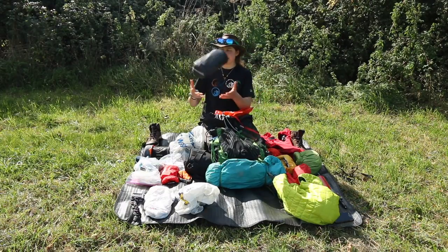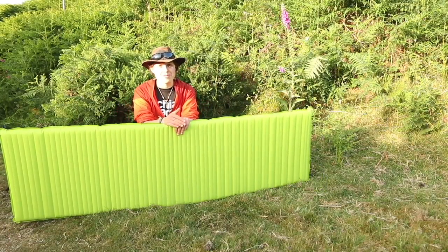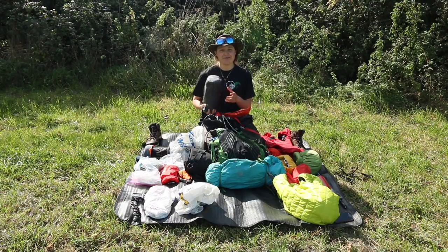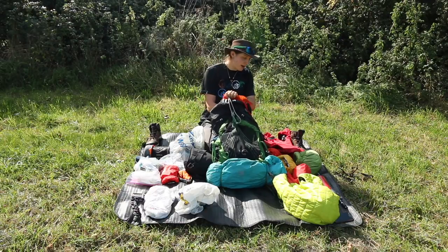Next is the sleeping mat — the Thermarest Adventure in neon green. It's not self-inflating but takes me roughly 18 to 20 breaths to blow up. I keep it in its pack — it sits nicely on top of the sleeping bag resting against the back of the pack.